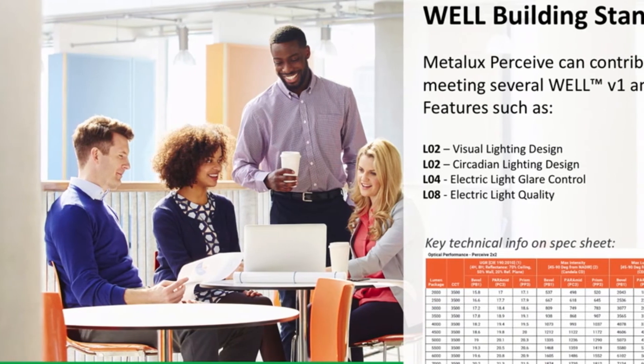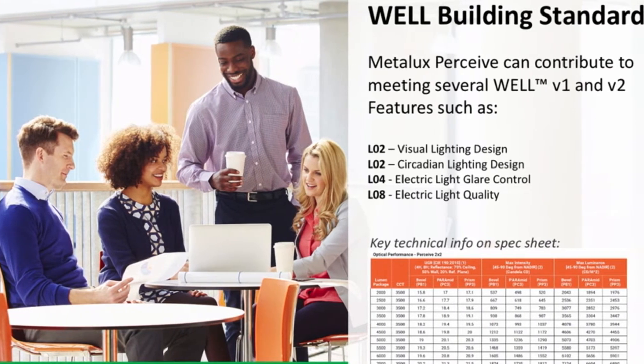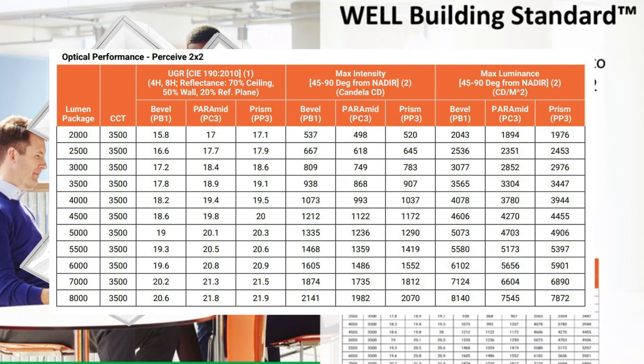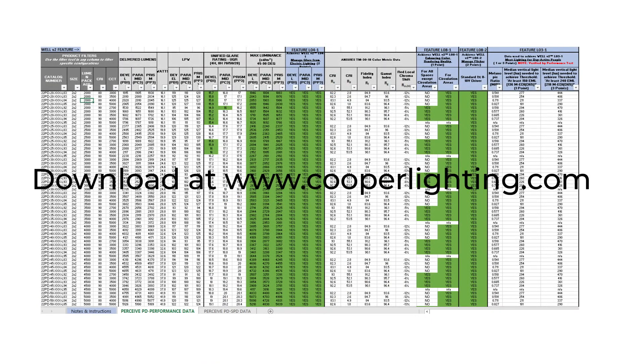Perceived was really created to align with the current design trends. This product will help designers and specifiers meet their goals around enhancing human health and overall well-being of the occupant. Over two-thirds of the available Perceived configurations meet the current WELL building standards on electric light glare control and electric light quality. So, if you are designing around the WELL building standard, Perceived can meet several of those features to gain points towards WELL certification. Metalux has made it easy to identify those points, as most of the information can be found right on the spec sheet itself. We have also created a WELL building standard compliance tool that can help you achieve those points as well.